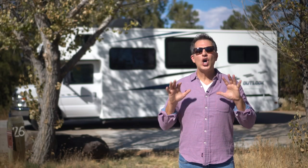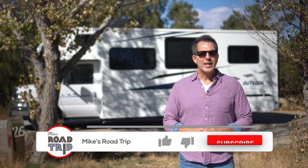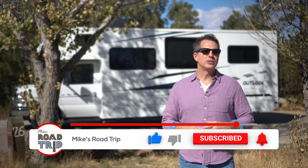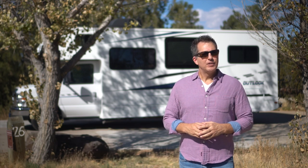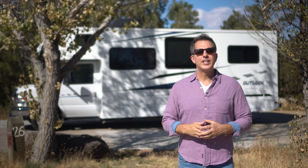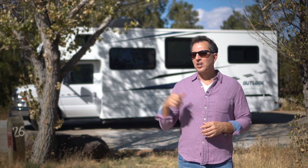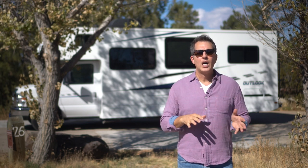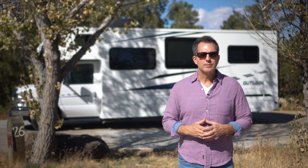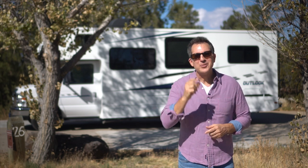That's it! I hope you found this video helpful. If you have any questions about renting an RV or RVZ in general, leave a comment below — I'm happy to help. If you're in the Phoenix area and interested in renting this specific unit, I'll leave a link in the description. If you click that link — whether you rent this RV or another one — you'll get a discount on your very first RVZ rental. Thanks so much for watching, and until next time, we'll see you on the road.